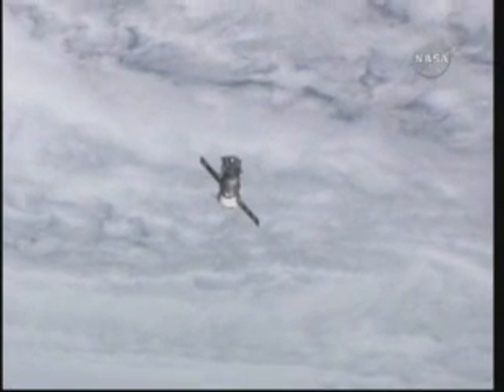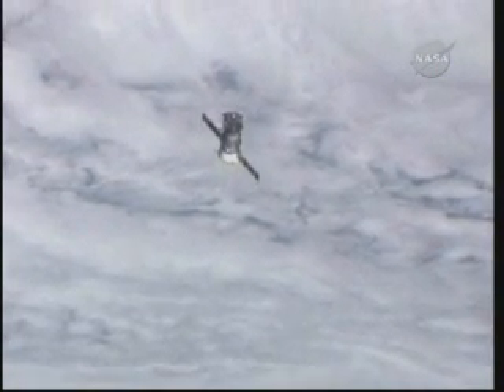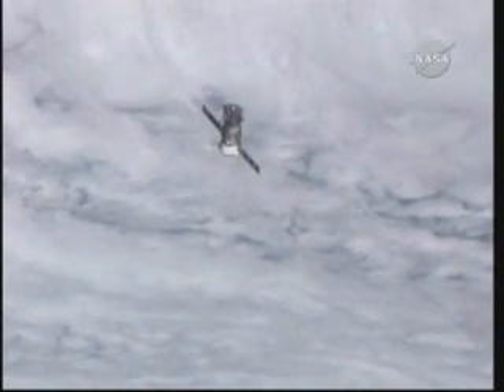The Soyuz TMA-17 continues to pass down below the International Space Station, steadily moving more directly below the station itself. Right now it's down off the back end of the station, the Russian segment. In about eight minutes, it will be directly below the centermost portion of the International Space Station. The crew members on board are getting a good view of their former colleagues as they begin the journey back home.